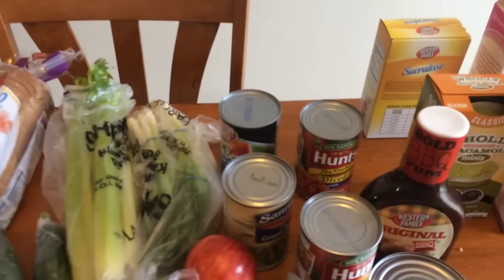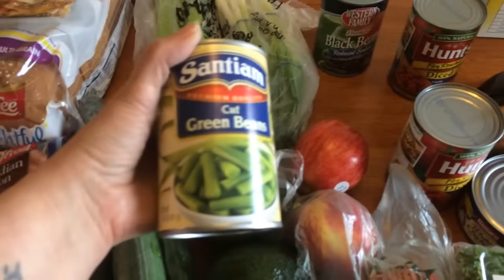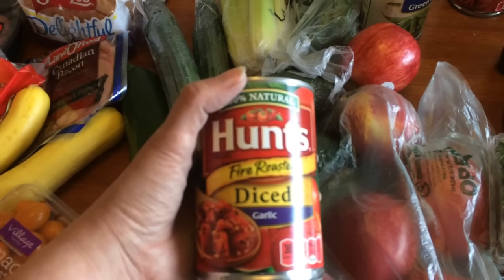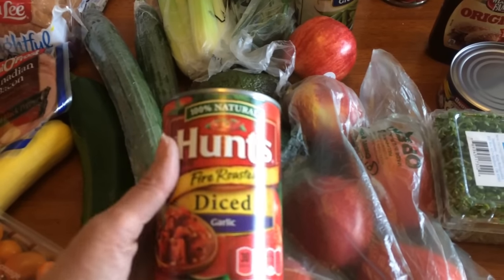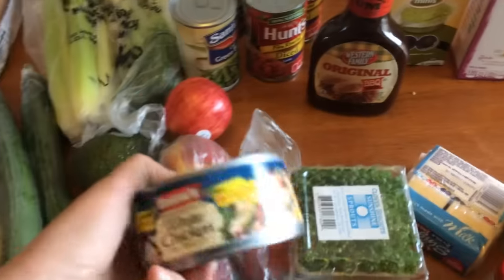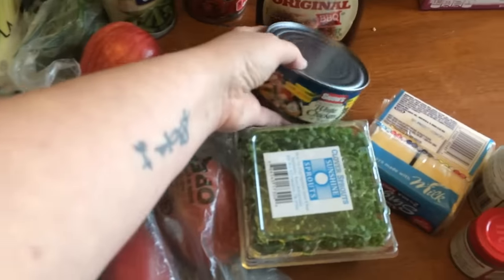I have green onions. I got a can of black beans for the vegetarian taco salads, some green beans — I think for the Swedish meatballs tomorrow — and these are the fire roasted diced garlic tomatoes I use for my spaghetti squash dinner. I might do a short on how I make that. I also got a can of chicken, though I ended up getting a rotisserie chicken at Costco, so I'll put the canned chicken in my pantry and use the rotisserie chicken for chicken salad this week.